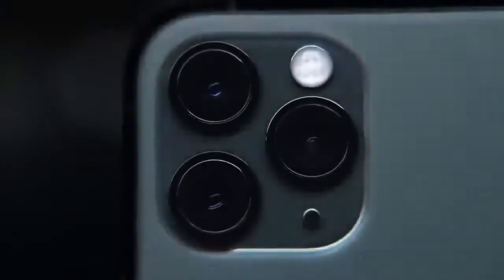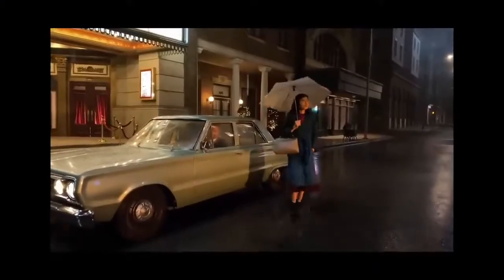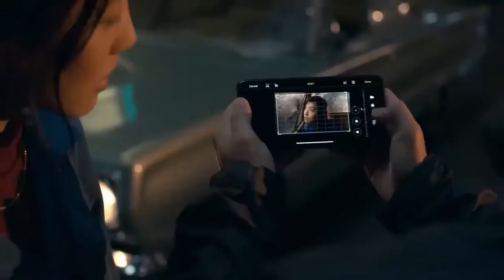All-new night mode allows you to capture images never before possible on an iPhone in drastically lower light. The highest quality video in a smartphone is now even better, with extended dynamic range now at 4K at 60fps — you can record pro-quality video at twice as many frames per second.